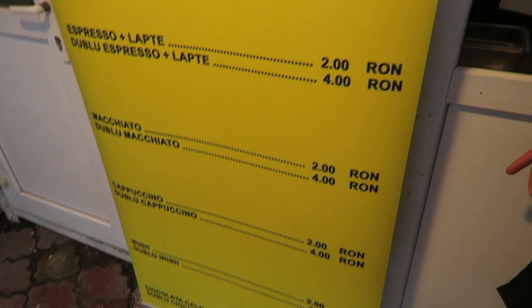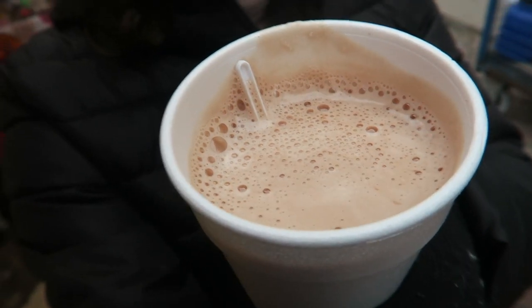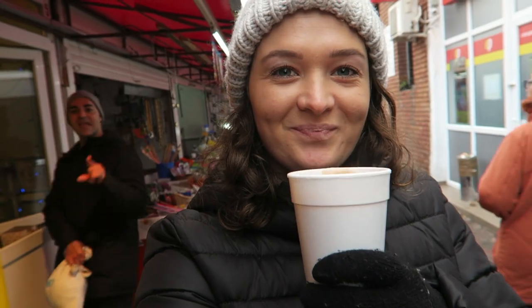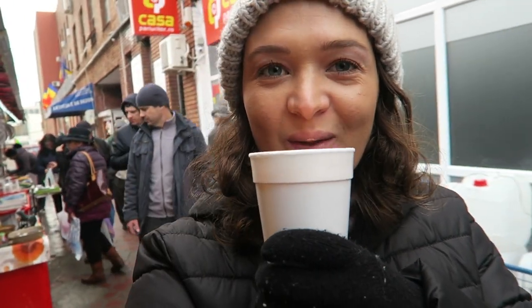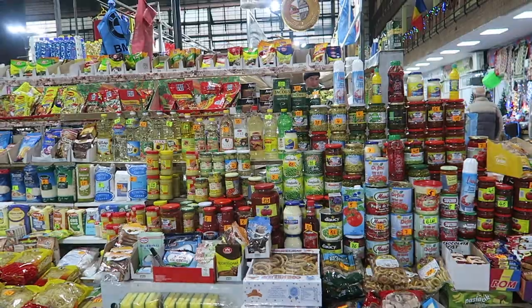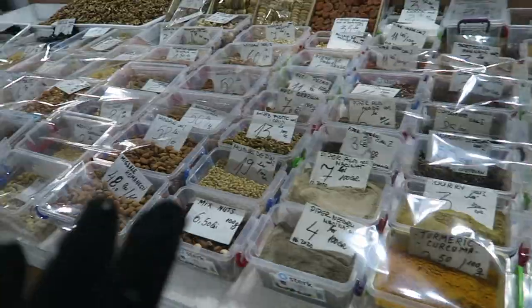Double chocolate — we just got our hot drinks from this guy selling drinks from a window. I got a hot chocolate and Carlos got a coffee. It's nice to have hot chocolate. This section here seems to have all your household goods and knick-knacky bits and pieces, with lots of different types of spices for your cooking needs.